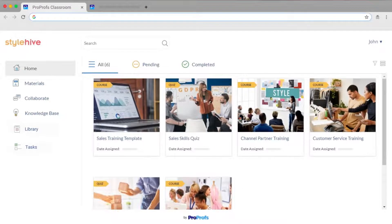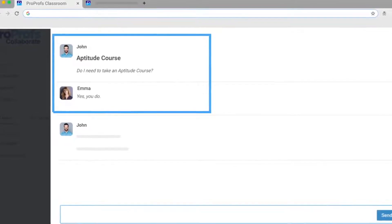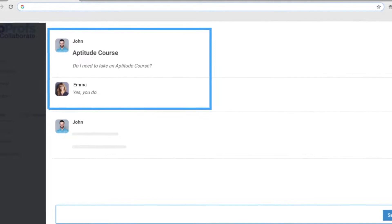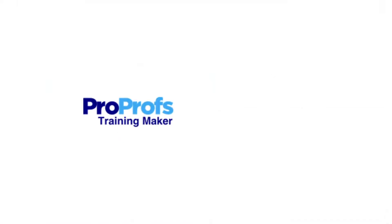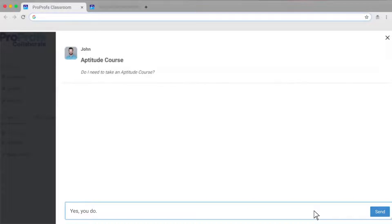Just because a course is online doesn't mean it has to lack community resources. The SaaS LMS you choose should support a Q&A community where learners can discuss the course and collaborate to solve problems together. For example, ProProfs LMS integrates with ProProfs Collaborate seamlessly and makes it easy for you to engage learners in discussions, answer their questions, and build a learner-focused community.